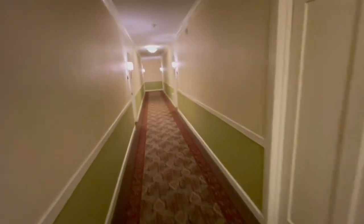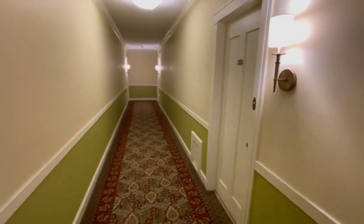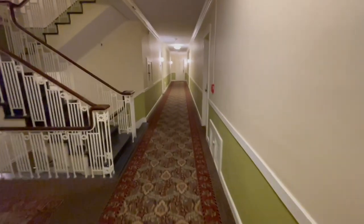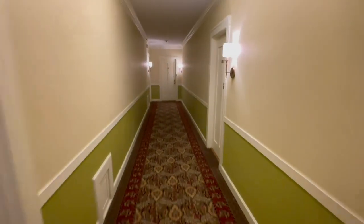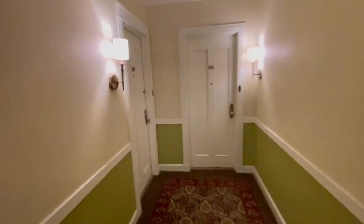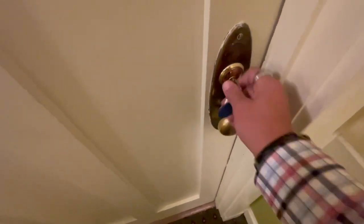Kind of gives you a little bit of 'The Shining' aspect, right? We pass 506, 509. We're looking for 503 — 502, 505, 504, 503. Here we go. Everything is antique, everything is original.